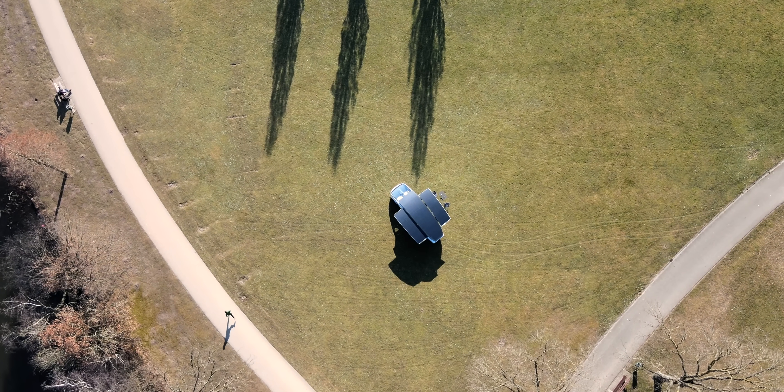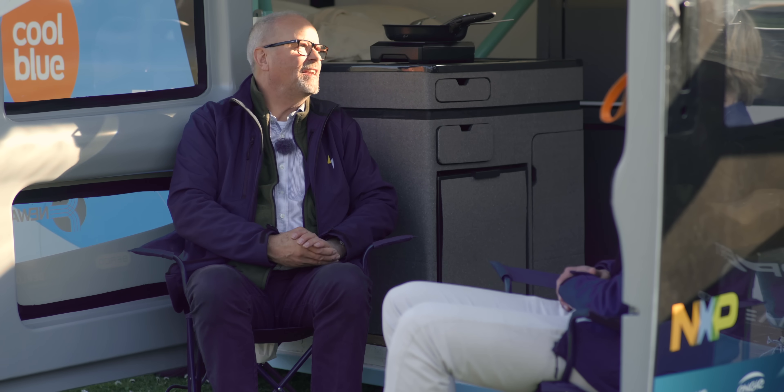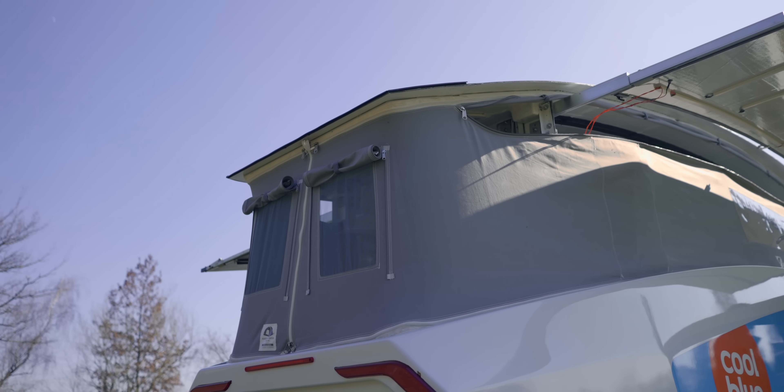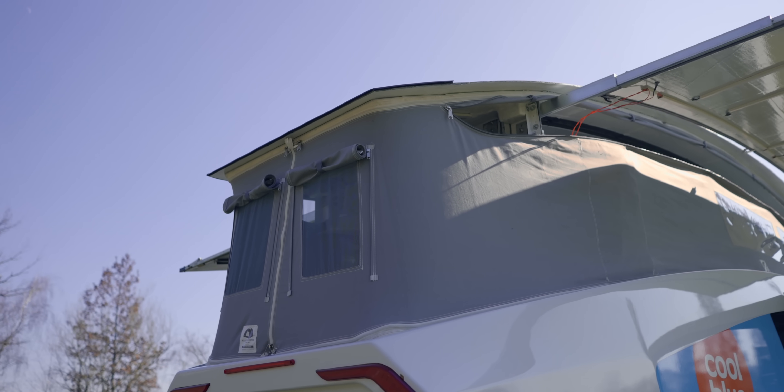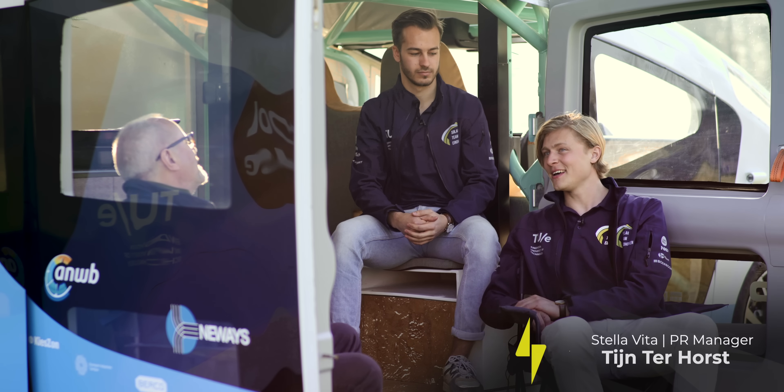Tane and Stane, it's so good of you to spend time with us today and let us have a look around your fantastic camper. I absolutely love this machine. I wish there were hundreds of them and I could buy one. So what's it called? It's called Stella Vita. 'Vita' actually stands for life, and of course you can live in this vehicle on the energy of the sun.